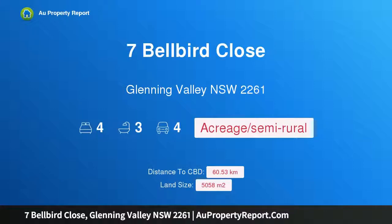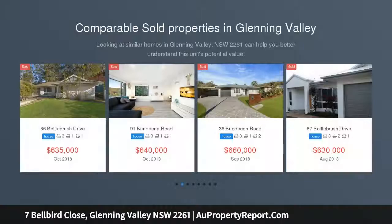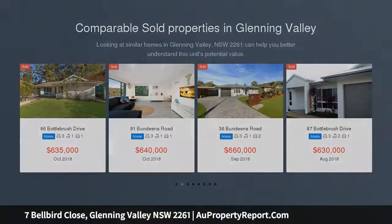Introducing 7 Bellbird Close, Glenning Valley, New South Wales 2261 — a lush tropical hideaway going to auction. Located on site, this tropical acreage sanctuary in the heart of Glenning Valley is bound to delight those searching for a true escape.